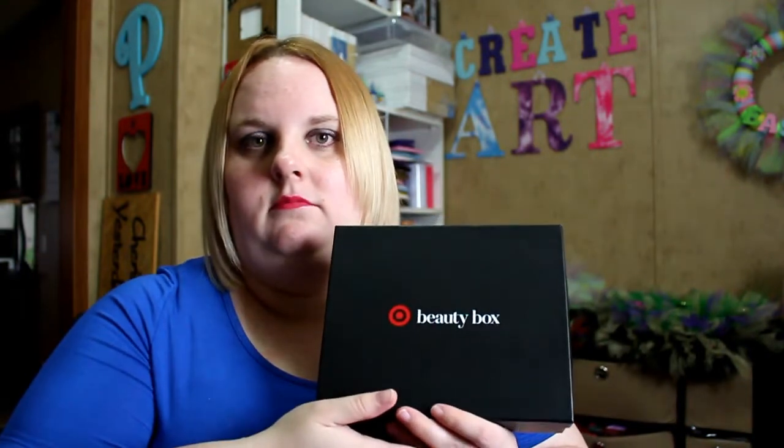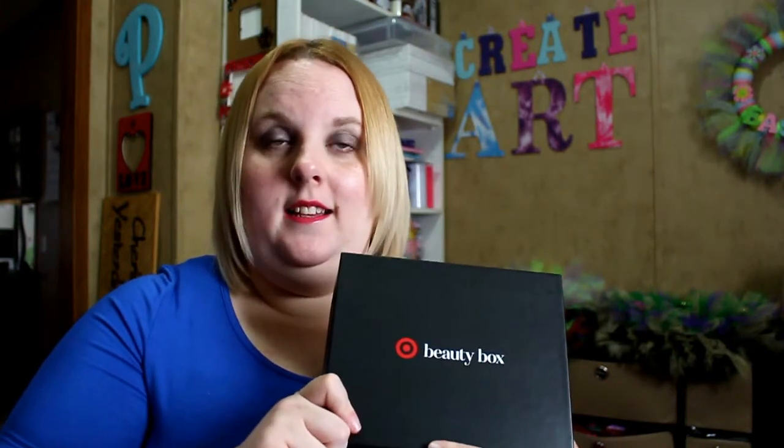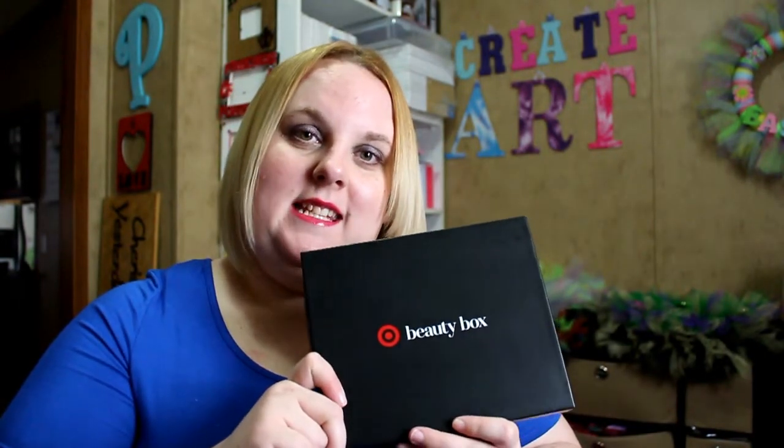If you're interested in buying it, just keep your eye out, and when it goes live, maybe you'll be quick enough to snag it because these do go fairly quickly. So with that being said, we're going to get inside the box and look and see what was in this box for this month. If you're interested in seeing what's inside, just keep watching.